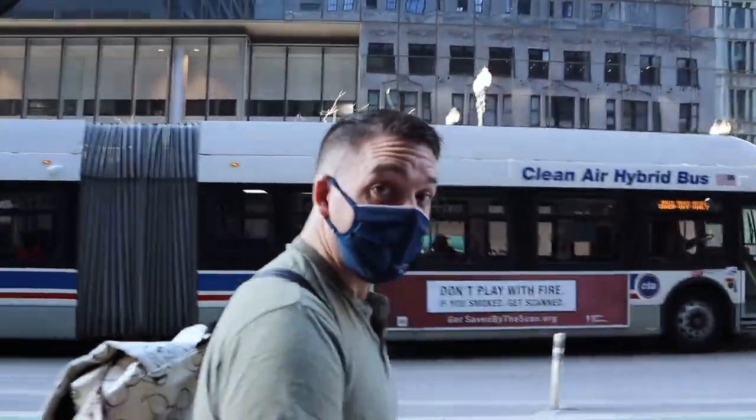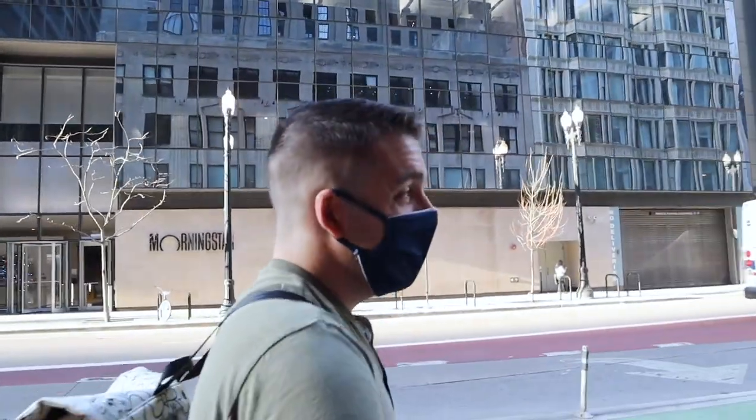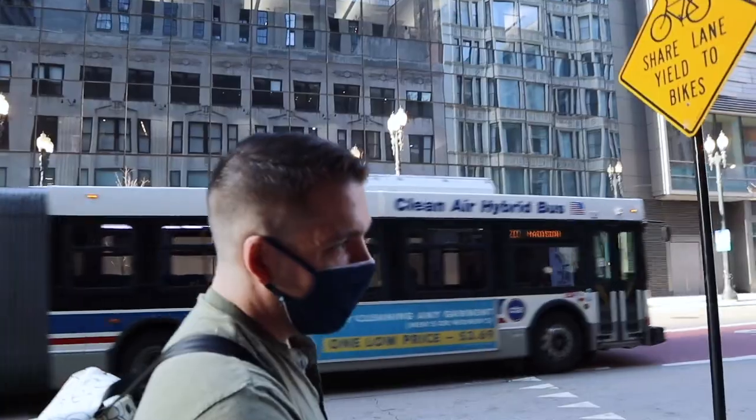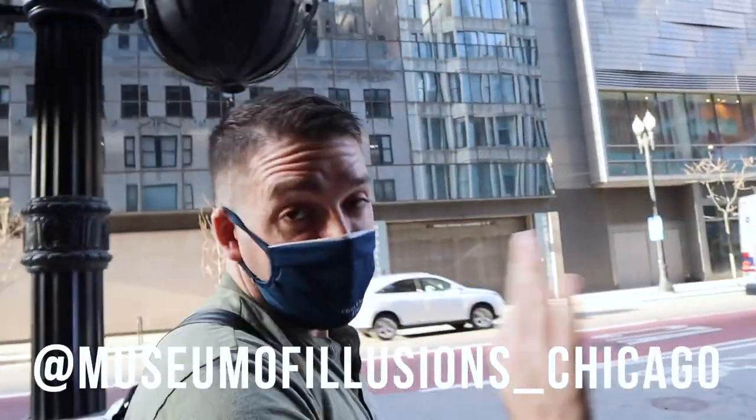What museum are we going to, Peter? We're talking about this new thing called the Museum of Illusion. I'm going to put your Instagram handle here. I'm a little worried that we're going to leave with headaches.